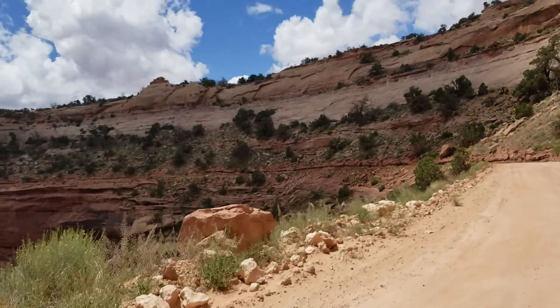Here we are at the top of the Schaefer switchbacks. I'm driving along with one hand and holding my phone with the other, trying to get close to the edge without going over to give you a little bit of an idea of what it's like there.